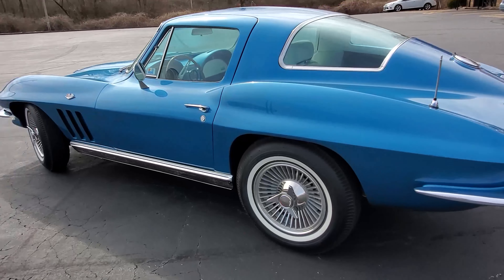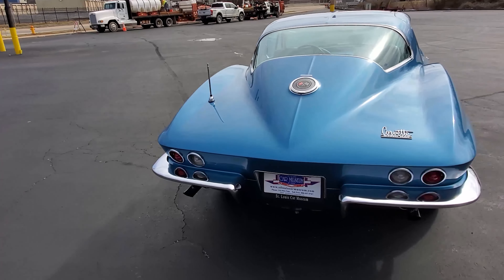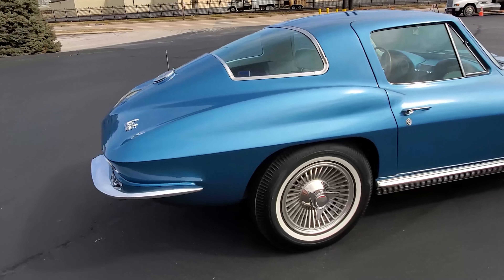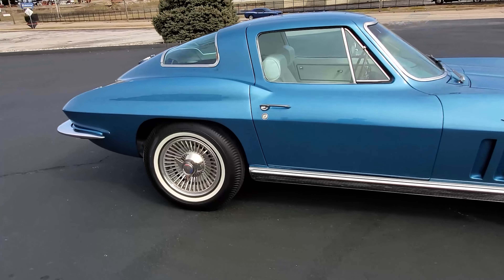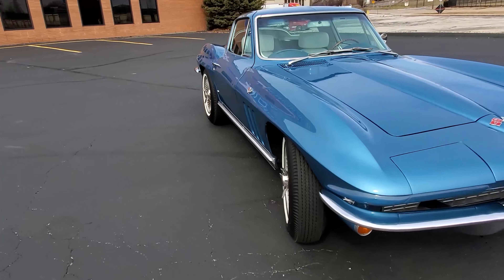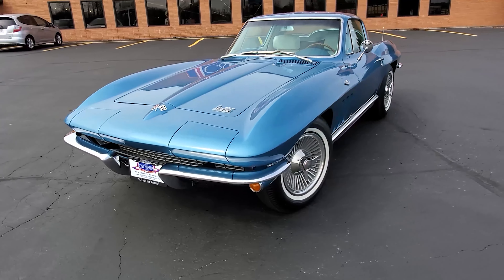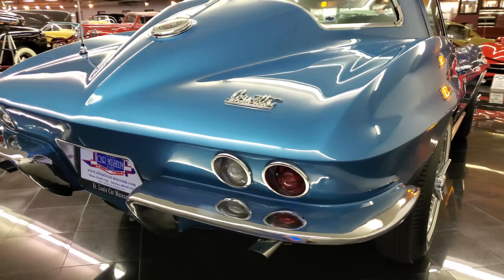Corvette will forever be America's oldest official sports car, with a bold tradition of building a two-seat performance-oriented vehicle for the past 66 years. There's a Corvette to catch the attention of almost any enthusiast. The C2 generation is widely considered among the most desired for classic car collectors the world over.